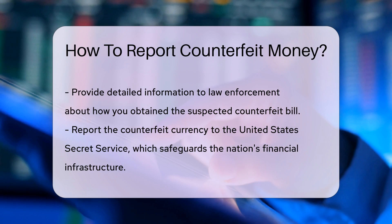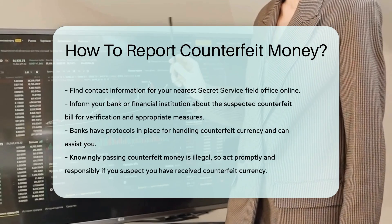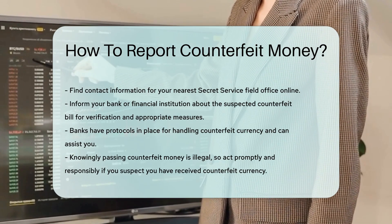Additionally, inform your bank or financial institution. They can assist in verifying the authenticity of the bill and take appropriate measures. Banks often have protocols in place for handling counterfeit currency.